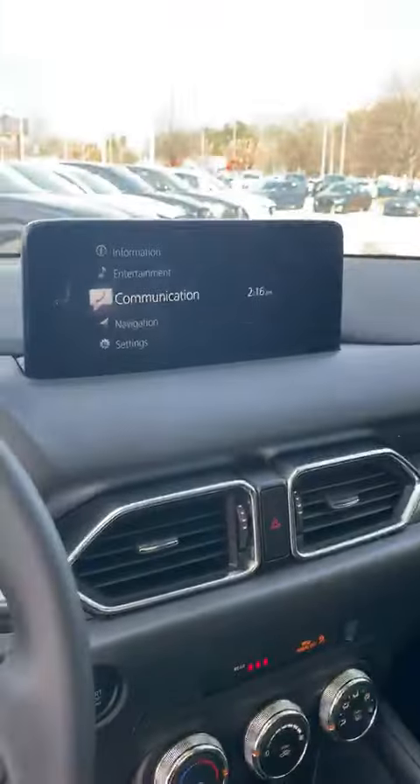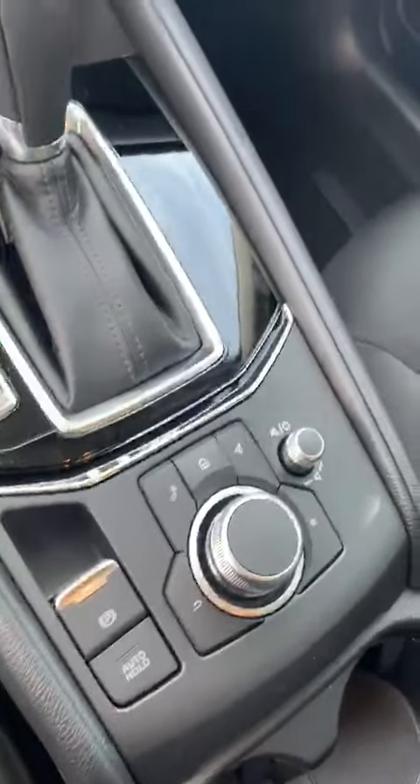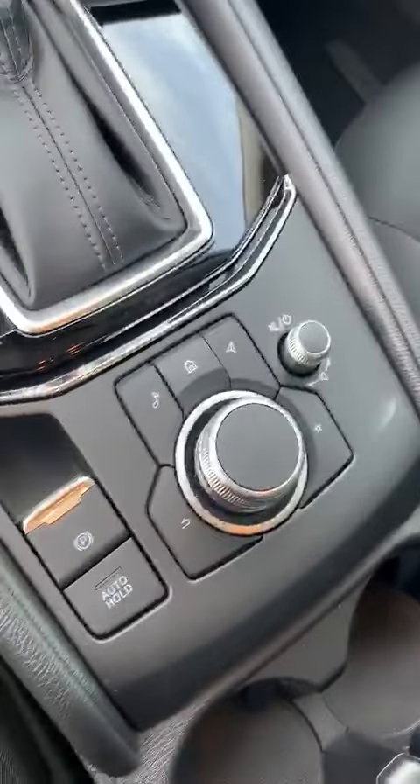You got your climate control here, the new infotainment system that comes with the 2021 — great interface and console, very easy to use, very simple. And you got your cloth seats as well, so it's a great choice. But this is your CX-5 Sport.